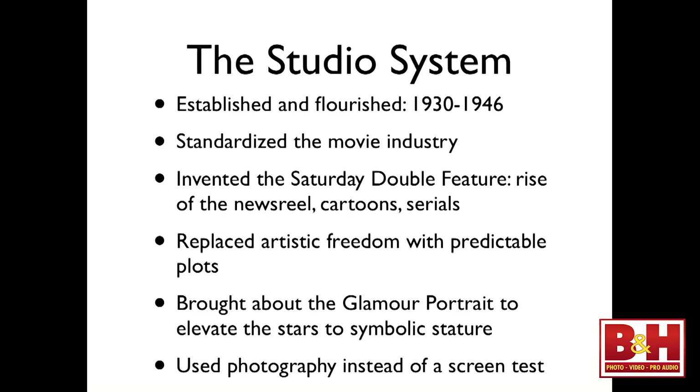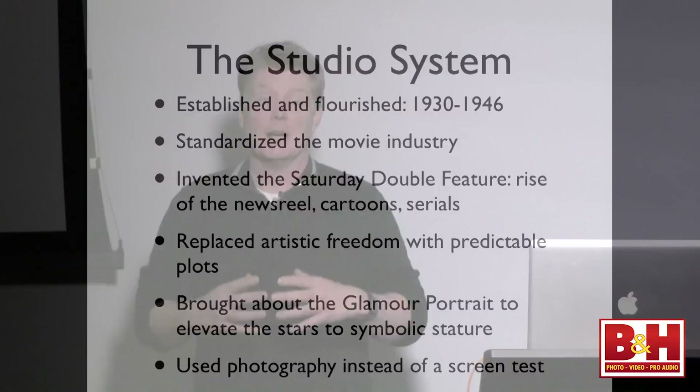The studio system — this is where some of the research comes in and I found it very interesting. The glamour portrait comes about around 1930, during the time of the Great Depression when a lot was happening within the country. The studio system is actually a consolidation of the entire movie industry. This particular era lasts from about 1930 to 1946 — this is the high time, the golden age of movie making. The studio system standardized the movie industry.